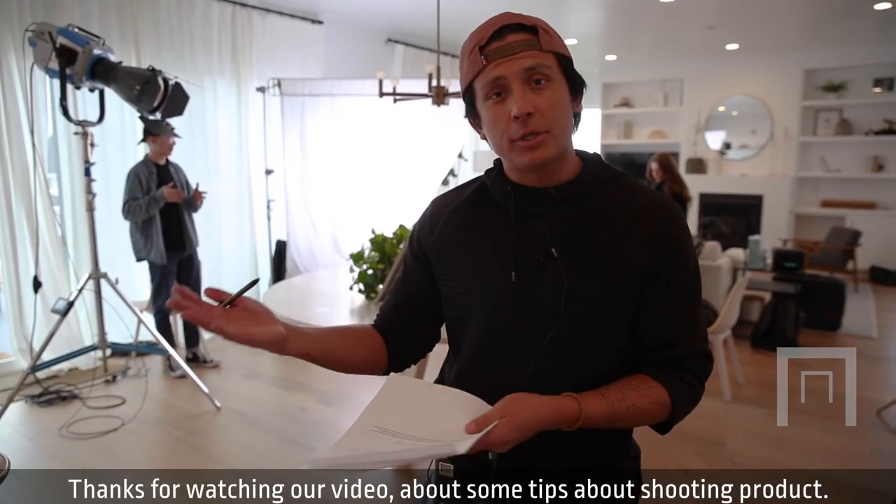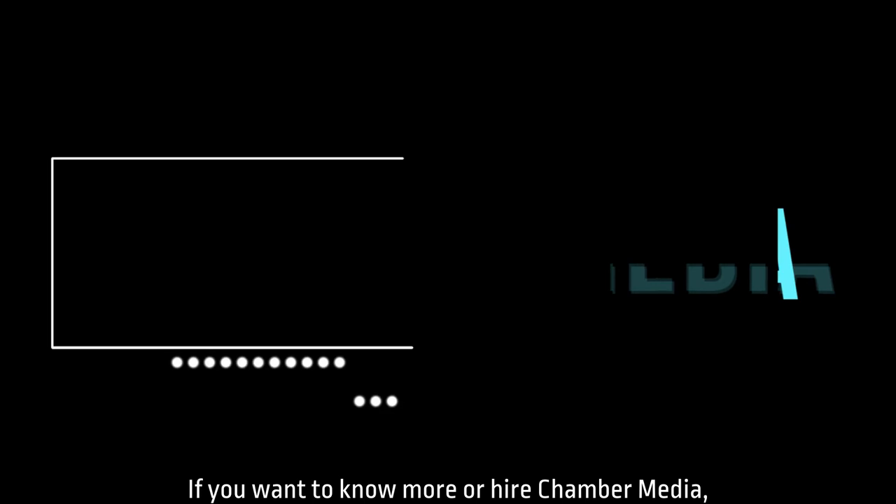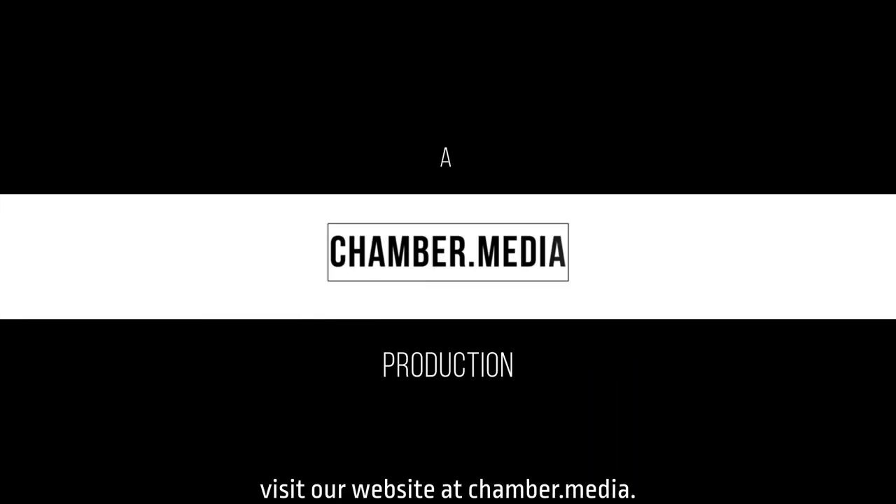Thanks for watching our video about some tips for shooting product. If you want to know more or hire Chamber Media, visit our website at chamber.media.